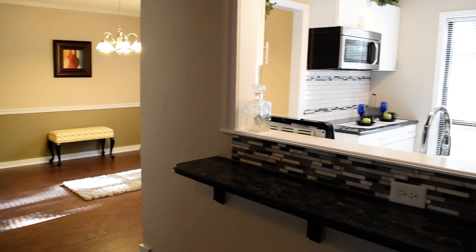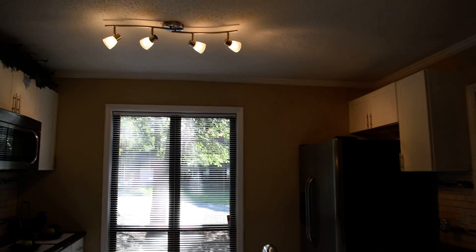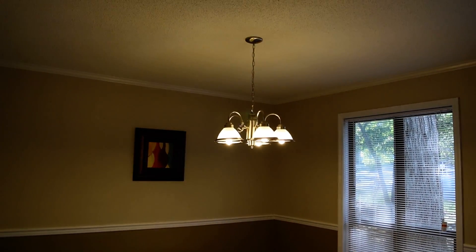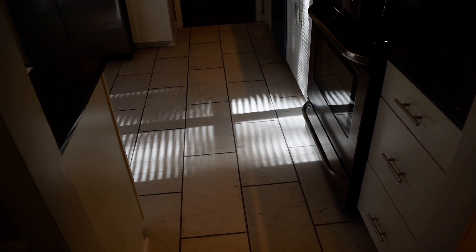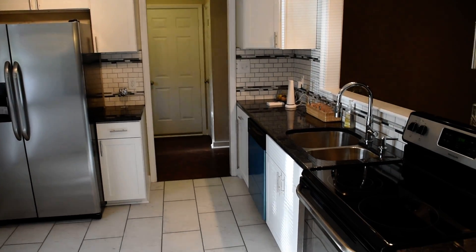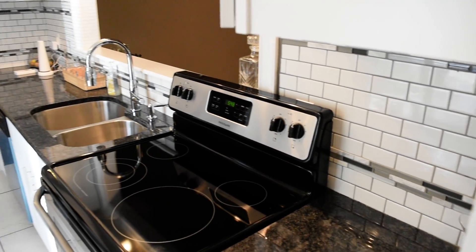Formal dining room to the left and we can see some of the kitchen from here. There's crown molding and track lighting. Here's the formal dining room with chair rail and crown molding. Everything's brand new in the kitchen — tile floor, stainless steel appliances, granite countertop, and a custom tile backsplash with two mosaic bands in it.